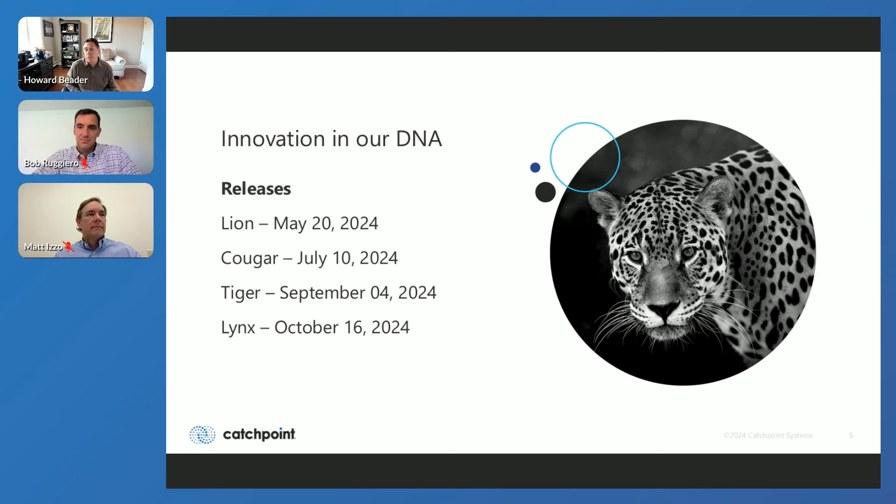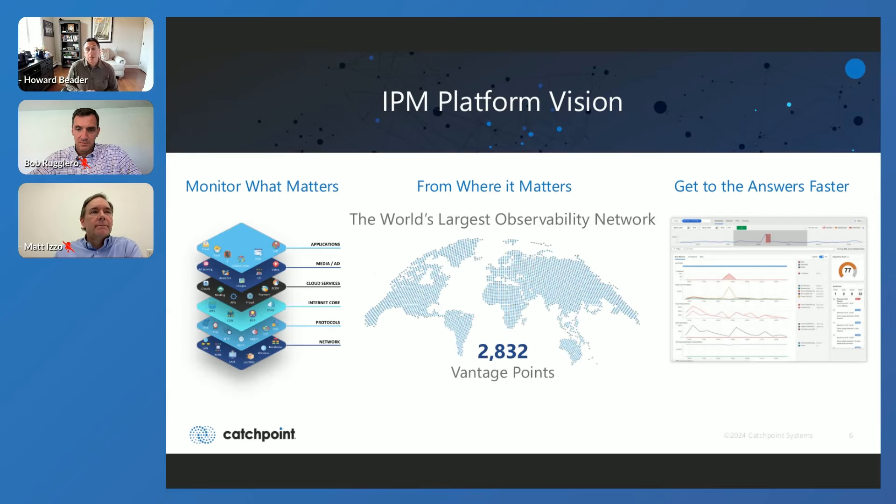Catchpoint does somewhere around 8 to 10 releases a year. What we're going to be talking about in this webinar are our releases from Lion in May through Lynx as of yesterday. Here at Catchpoint, we talk about monitoring what matters — the Internet stack — being able to monitor from where it matters for you, where your employees are, where your customers are, all the way around the world, leveraging our observability network, ultimately to get to the answers faster. We want to shorten the time it takes to identify issues so they can be solved before it becomes a problem for your business.